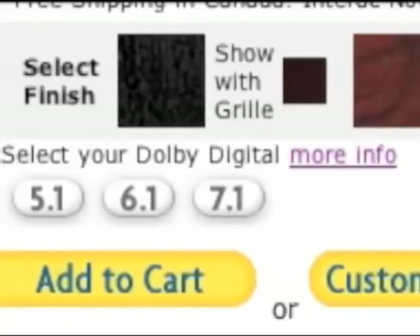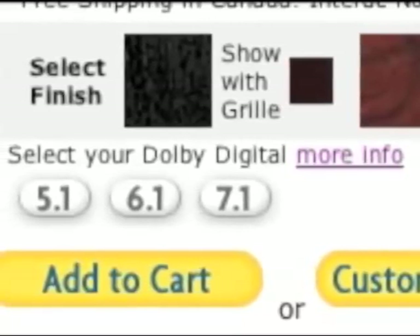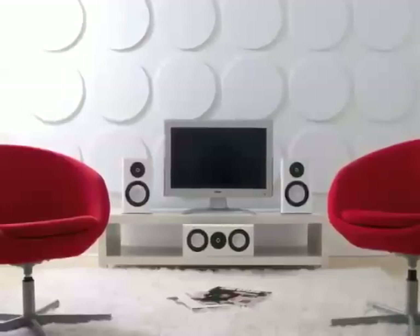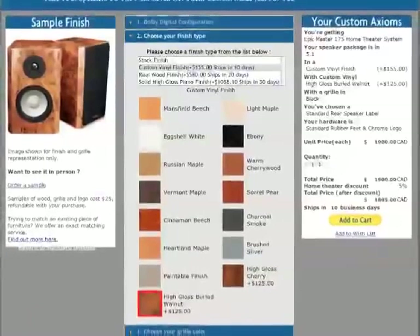The system is in stock with black oak and black grills or Boston Cherry with black grills. There are hundreds of other color combinations you can choose from by clicking on 'Customize Yours' to launch our finish selector.